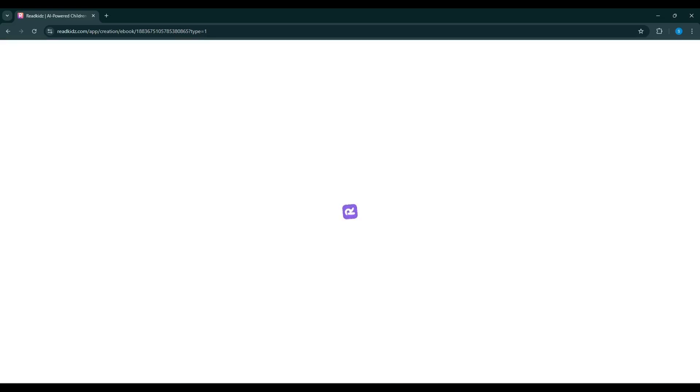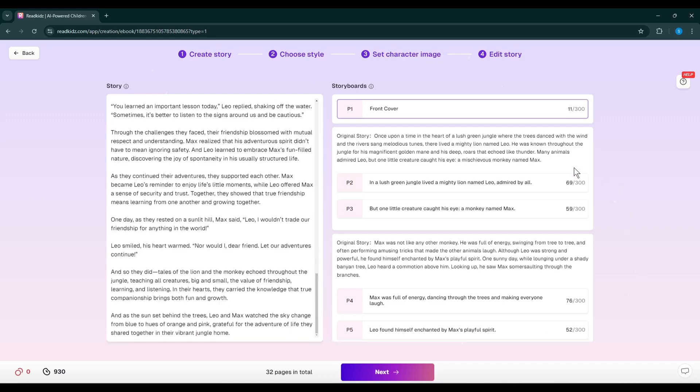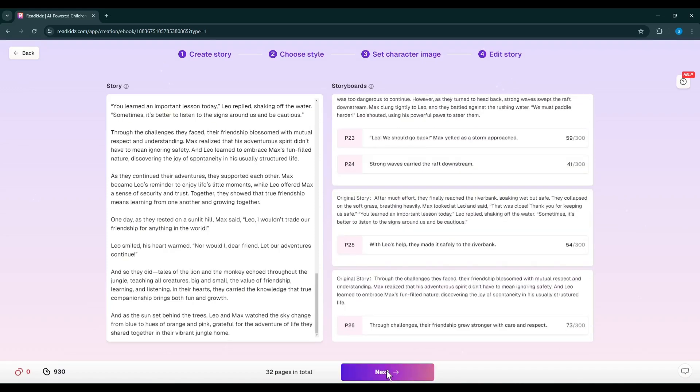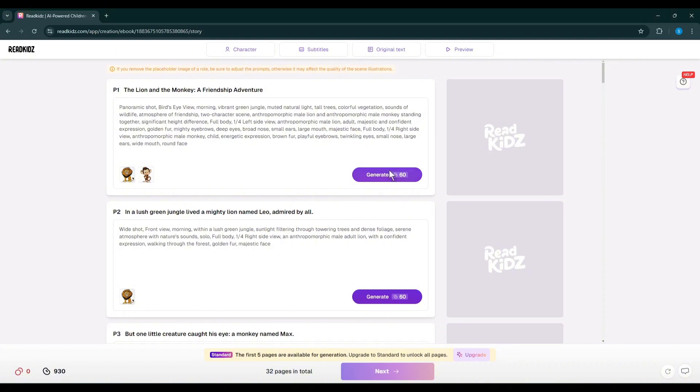To move forward, hit the Next button. Now Read Kids will generate the storyboard. This is the storyboard page. On the right side you will find the story, and on the left side you will find the storyboard. If you want to customize the storyboard, you can do it from here. Once you are satisfied, click on the Next button. Now it will generate the storyboard scene — basically it will generate the image generation prompts for all the scenes. After coming to this page, you have to click on the Generate button to generate the images.